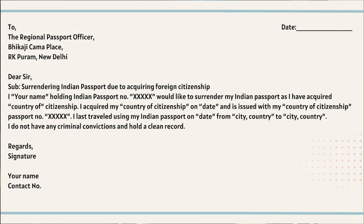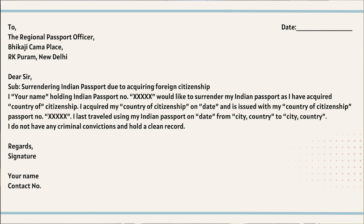In the self-declaration letter, he asked us to write three things: first, the subject — surrendering the Indian passport due to acquiring foreign citizenship; second, the Indian passport number, the reason for surrendering, and the last time you traveled on the Indian passport; and third, a statement that you do not hold any criminal records or convictions and hold a clean record. Then just sign it and give it to him.